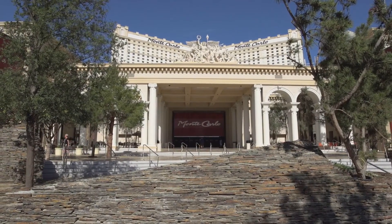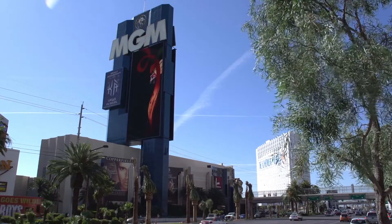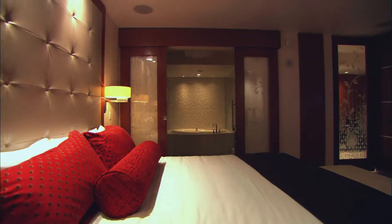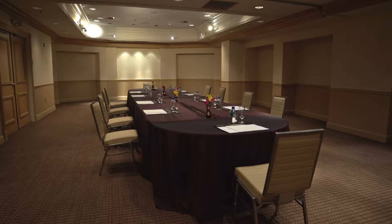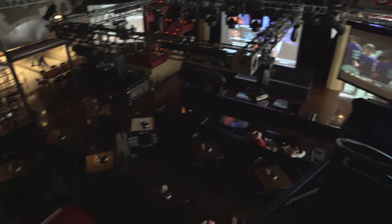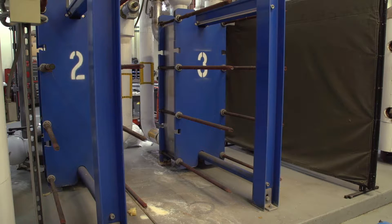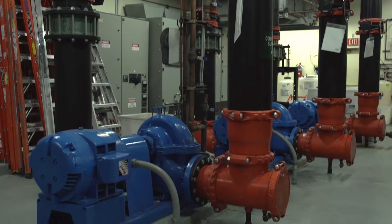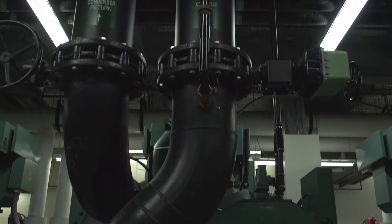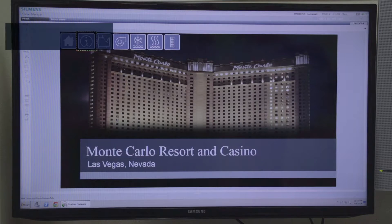The Monte Carlo Resort & Casino, operated by MGM Resorts International, boasts nearly 3,000 guest rooms, more than 100,000 square feet of gaming, over 30,000 square feet of meeting space, not to mention restaurants, shopping, and so much more. The facility operates 24/7, and keeping a facility like the Monte Carlo up and running at peak performance is not a simple task. That's why the Monte Carlo decided to upgrade its systems.